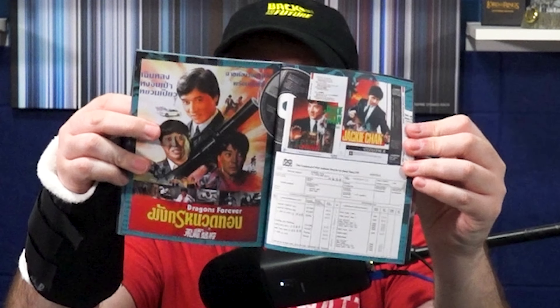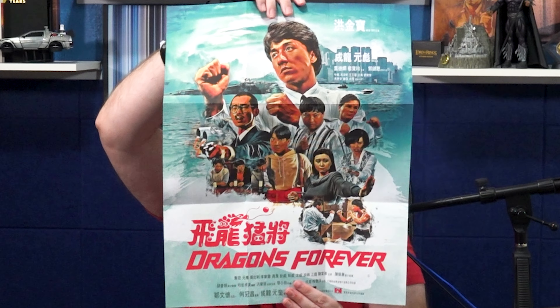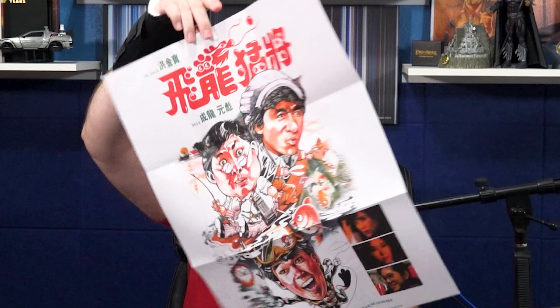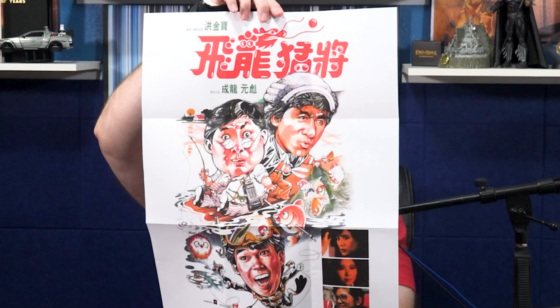Inside we have the 4K UHD disc. This is a reversible sleeve, so you have the newly commissioned artwork on one side and the original Hong Kong and Japanese artwork on the other. We've also got some art cards — or lobby cards — with stills from the movie, a poster on the back, and the movies themselves: the UHD presentation and the same presentation on Blu-ray.